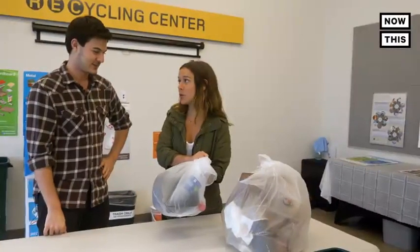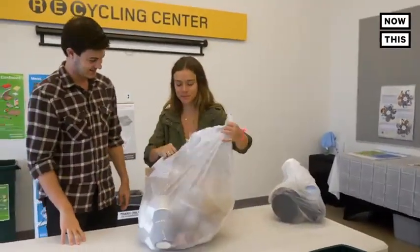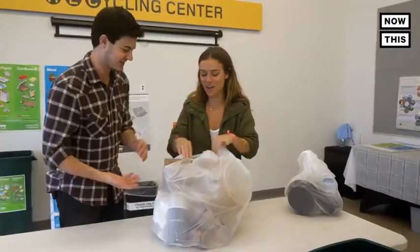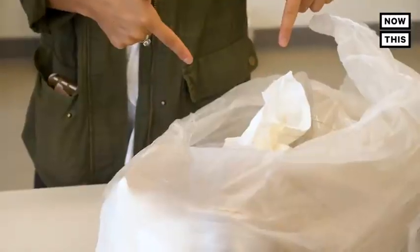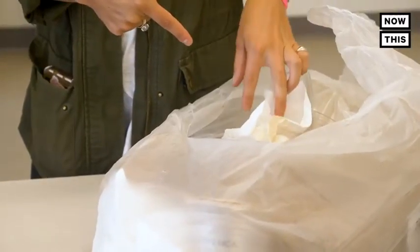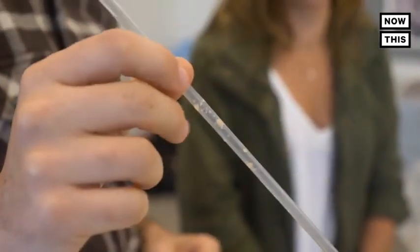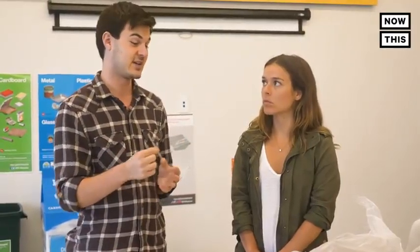I wanted to see if my coworkers and I were guilty of any wish cycling, so I convinced Sam to go through our bag with me. By looking through our bag, I learned we made some mistakes — like putting paper towels in the recycling bin, which are actually compostable. He also told me important tips, like cutting down on plastic straws and other single-use disposables that are really small. It's better to use less of these than to even try to recycle them, because a lot of small plastics fall through the cracks in the system.